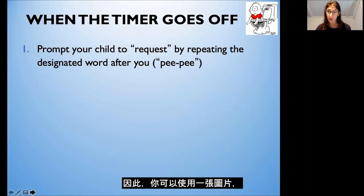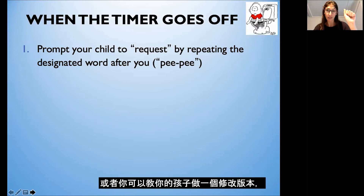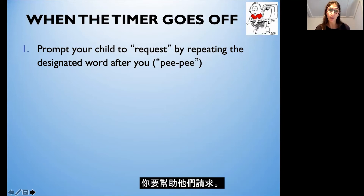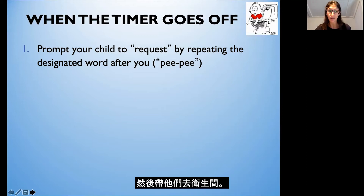You can use a picture and have them give you the picture of the toilet to help request, or you can teach them how to say a phrase or word. We want to meet your child wherever they are — if they're non-verbal and not yet using language to communicate, they can use pictures or use the sign for toilet or bathroom, which is the letter T. You can teach your child a modified version so that they are requesting the bathroom. We don't want to just say 'it's time to go to the bathroom' and take your child; you want to help them request — say 'it's time to go pee-pee' and have them repeat 'pee-pee' back to you so they're learning to independently request.